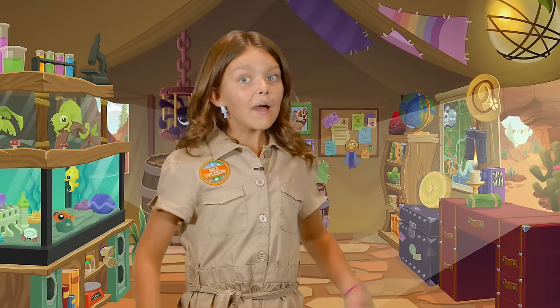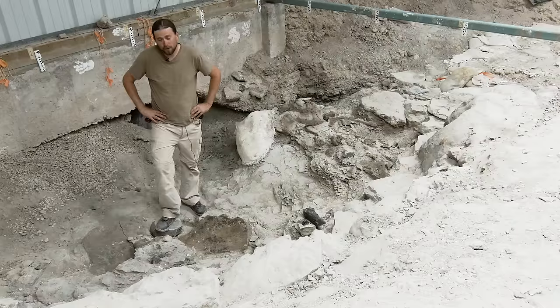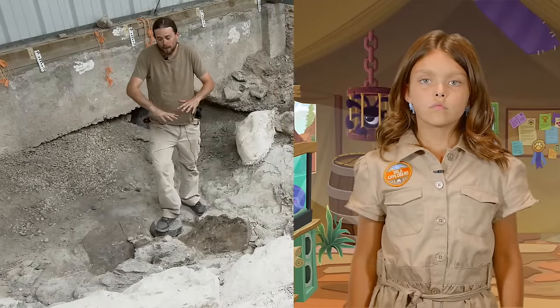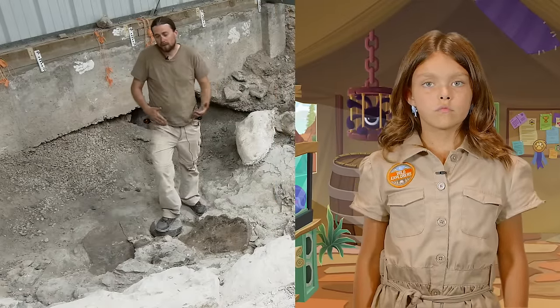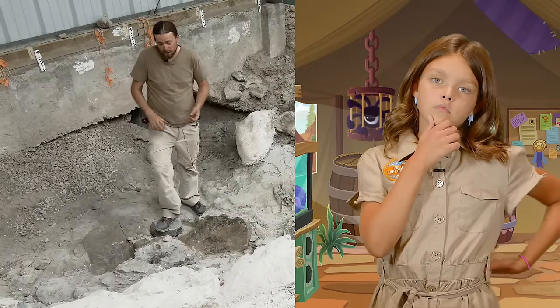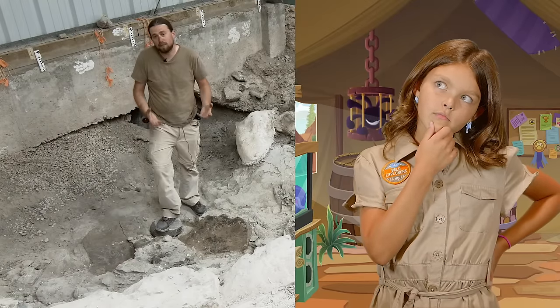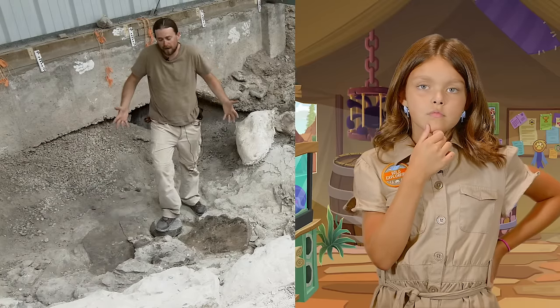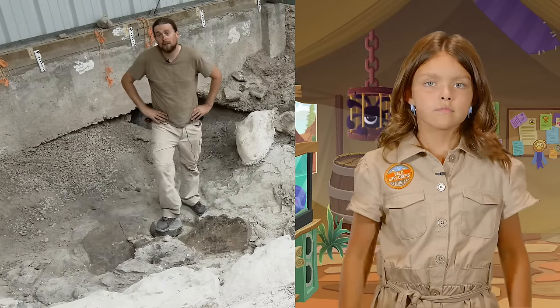Sounds like a mystery. How are you trying to solve it? We're using some new techniques and mapping the bones to understand how they're separated from each other. We're doing that in three dimensions and in two dimensions, and we're also looking at the chemistry of the rocks and the fossils here to try to understand what this environment looked like 148 million years ago.